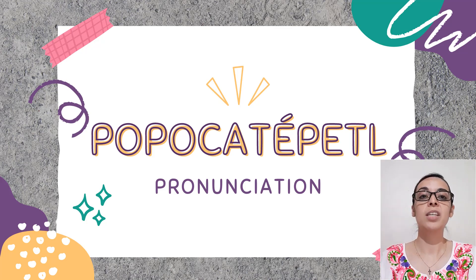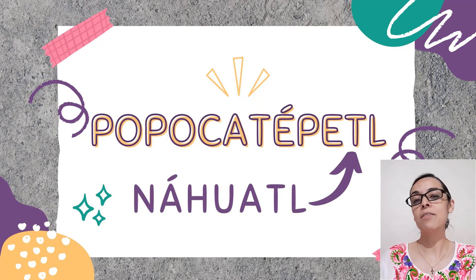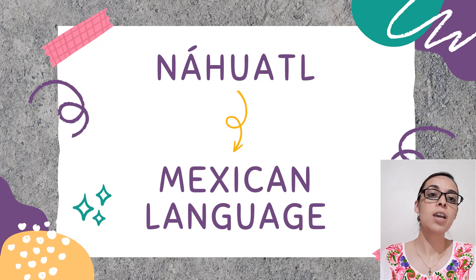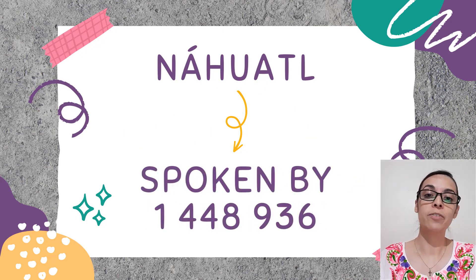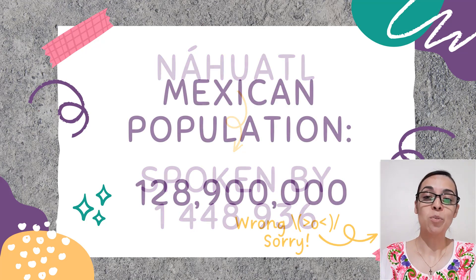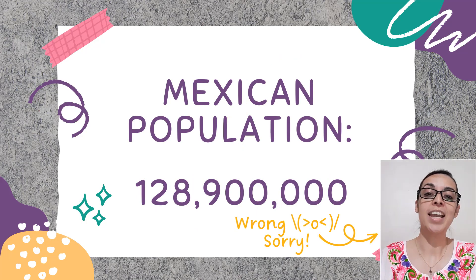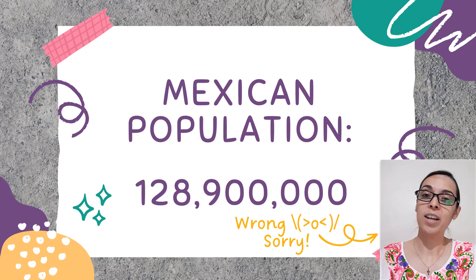The truth is, even for some people here in Mexico it might be hard to pronounce, because it's a word from Nahuatl. And even though Nahuatl is a Mexican language, it's only spoken by one million four hundred forty-eight thousand nine hundred and thirty-six people, and if we consider that we're around 188 million people here in Mexico, well, one and a half million is not that much, right?